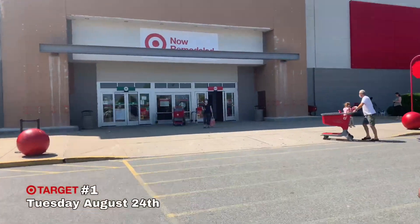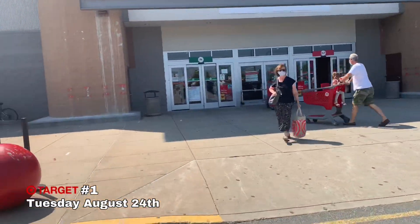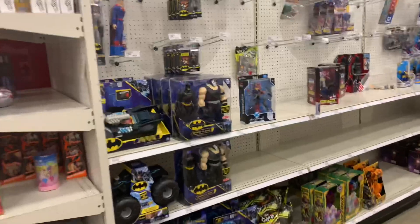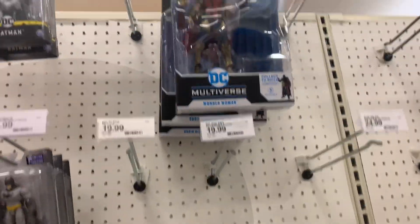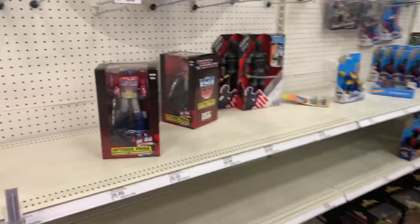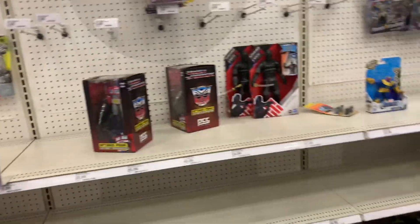What's going on guys, it's your guy MX. We're back at it again here in Target. Let's see what's up — we're here at the toy aisle. They have a Superman that I can't stand, that Wonder Woman, the new one, some Transformers — nothing really special though.